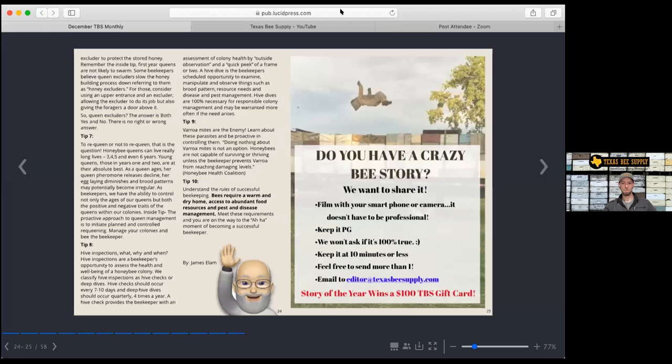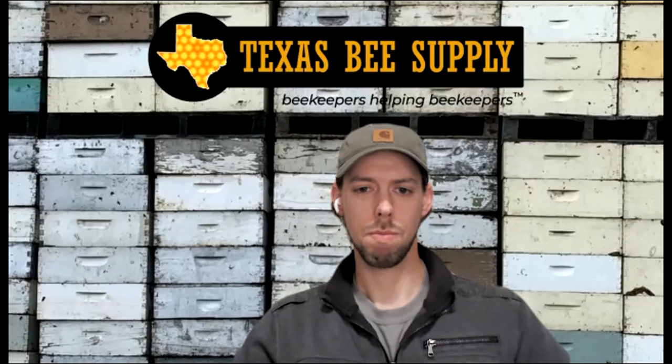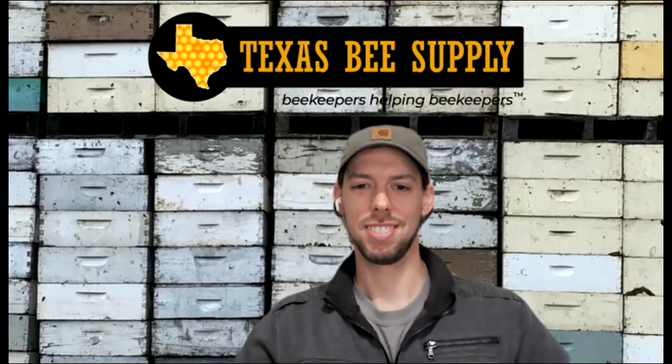You can request to get it in your inbox. Anytime you become a customer of Texas Bee Supply, you'll automatically start getting those emails. It's also on our website — all you have to do is go to our website, and it's published every month right there on the homepage.